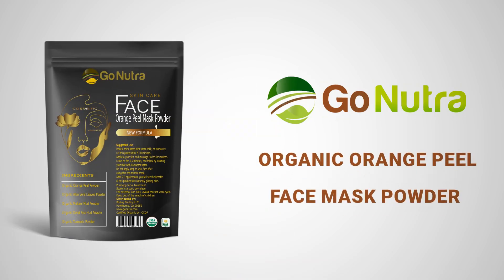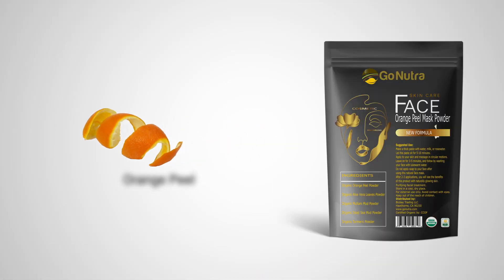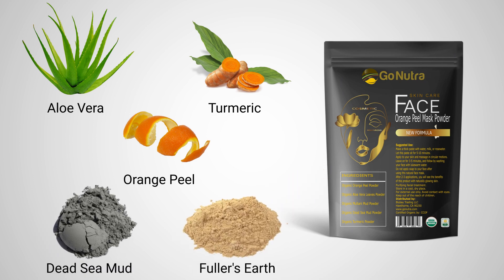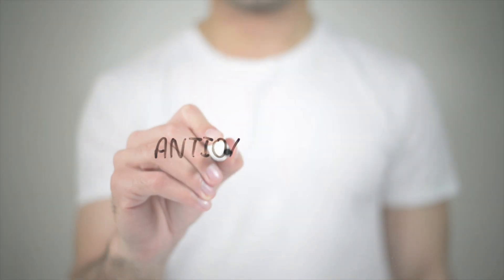GoNutra's Organic Orange Peel Face Mask Powder is your key to glowing skin. This specially formulated blend of orange peel, aloe vera, turmeric, dead sea mud and fuller's earth is naturally rich in vitamin C and antioxidants to soothe your skin and reduce the effects of aging.